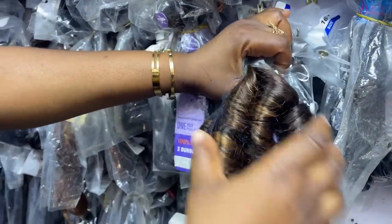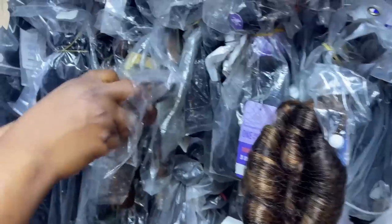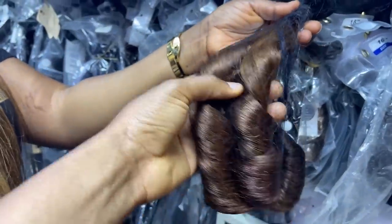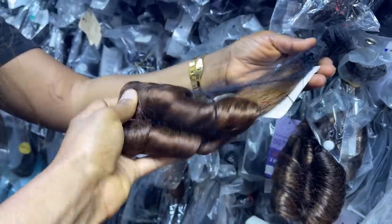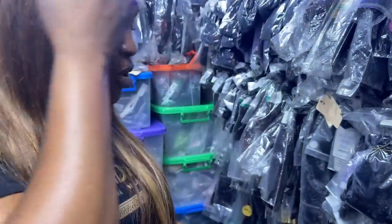I think I prefer this one — actually no, I like black. I'm confused. Oh, I like this chestnut brown. I like everything these days! This is my weak point right now. She also has bone straight packet hair that comes with closure and everything.